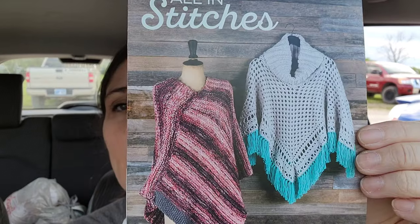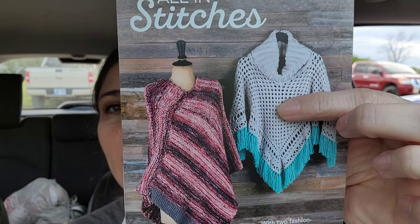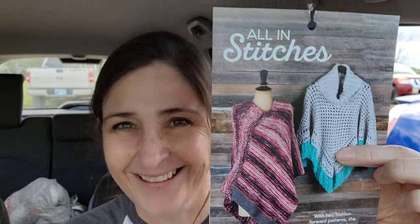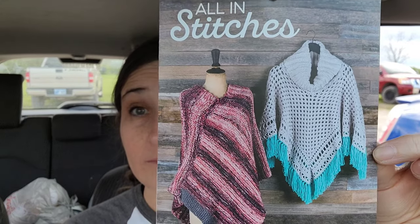Look at these ponchos. I love this poncho. You know what? I think I want to start making this poncho in the car as soon as I get finished making this video, because that is beautiful. I'm going to make that poncho. Why not? I've got the hooks. I've got the yarn in the car. Gorgeous!